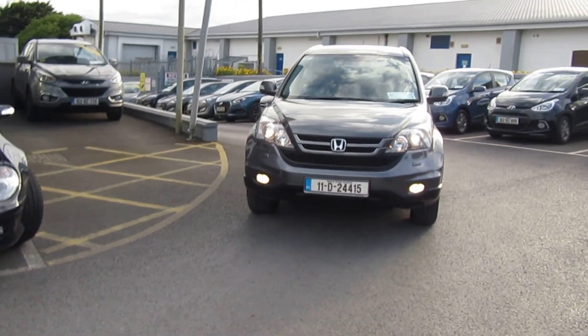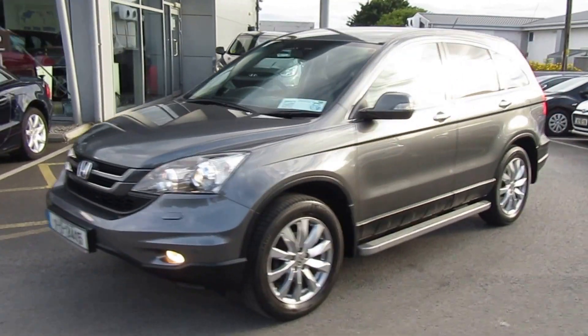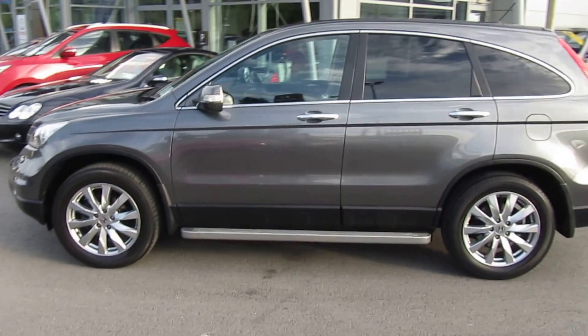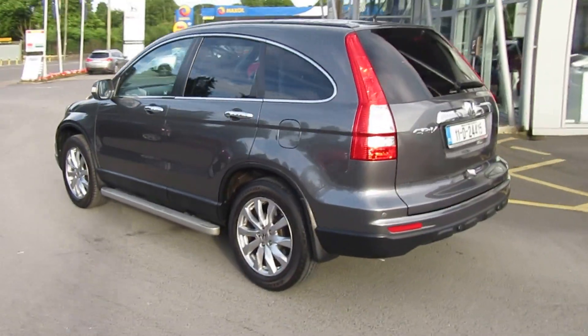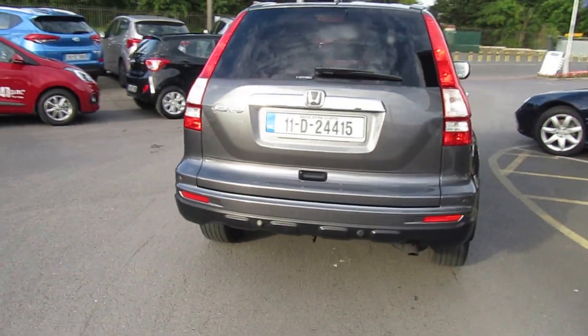This car is a one-owner car from brand new. It is super tidy — really, really nice condition. It's a Dublin City car and has done about 38,000 kilometres from brand new. The previous owner had a very short commute to work, but maintained the car really meticulously as well.